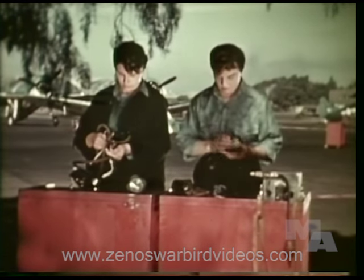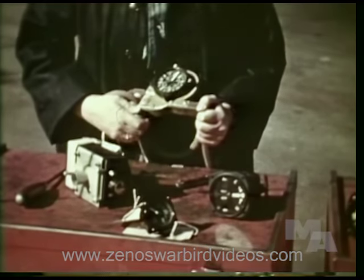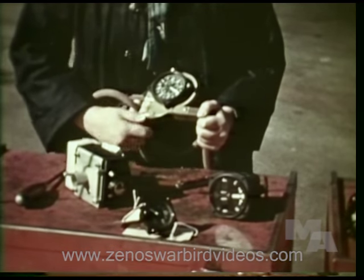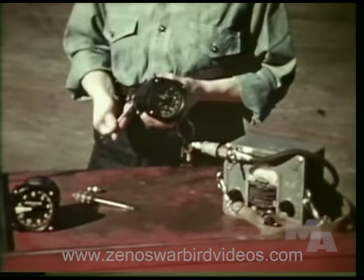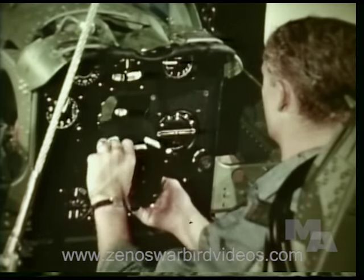Instrument mechanics do precision work on delicate aircraft instruments. Working on this turn and bank indicator is like working on a fine watch. The skill that goes into this work may win an air battle or save a pilot's life. And some of these airspeed indicators actually register up to or beyond the speed of sound.